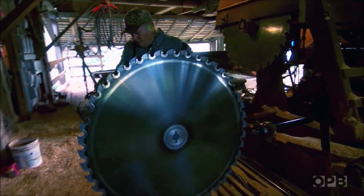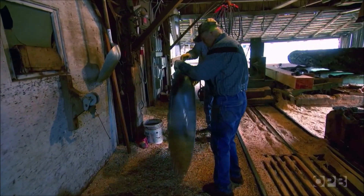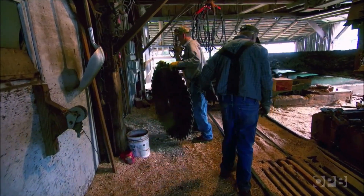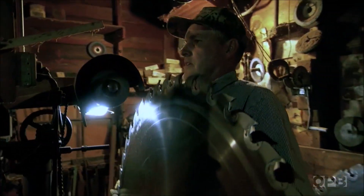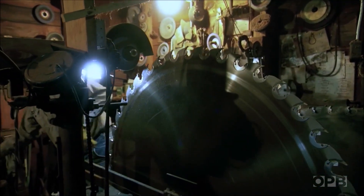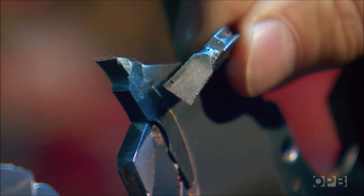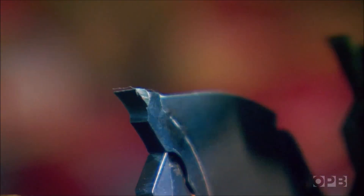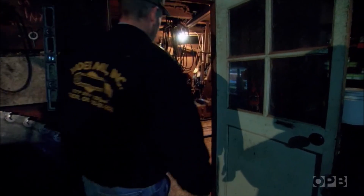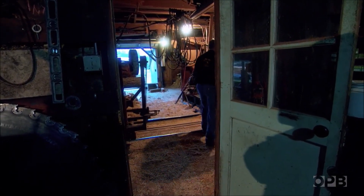Once I hit a bolt in a log and it knocked teeth out and bent the saw — pieces kind of went flying around. They're replaceable teeth. You can see the difference when they get worn out, the size difference. There are 44 teeth, and each tooth costs about $5 a piece. So you don't want to hit too many nails — that upsets a person.